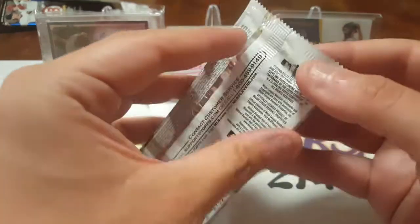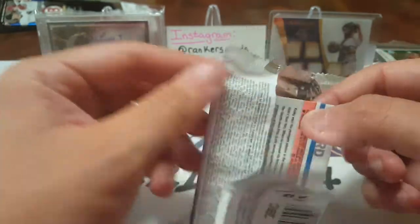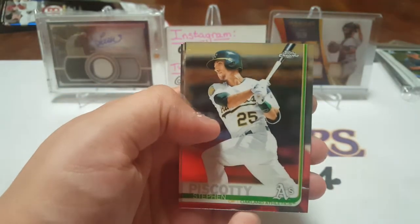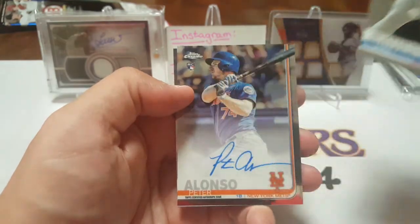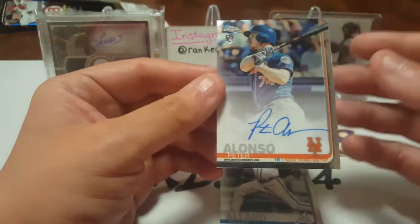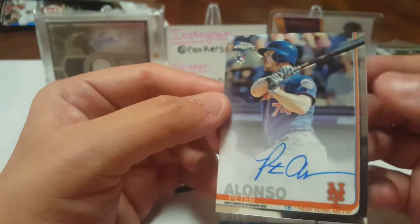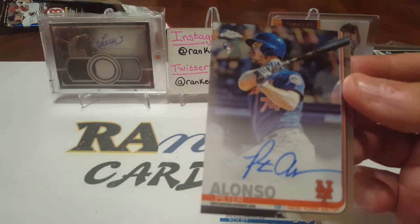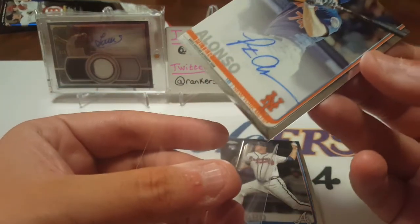Now 2019 Topps Chrome — looking for Vladdy Jr. We got Shohei in the last pack, let's see what's in this one. Steven Piscotti, Jake Bowers rookie — I have an auto of him. And then — BOY! We just nailed it! BOOM! Pete Alonso on-card auto! That is the best hit we've ever gotten in a baseball Boombox. Ka-freaking-boom.